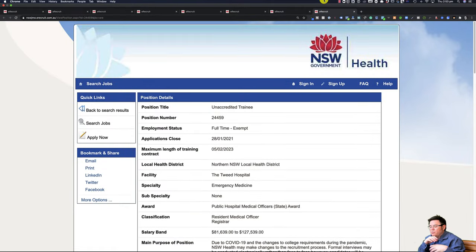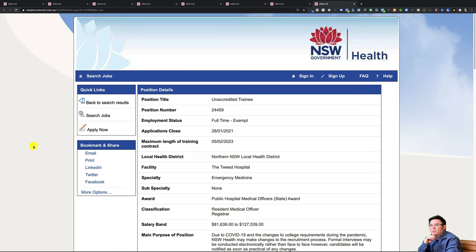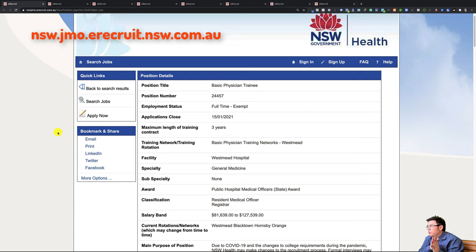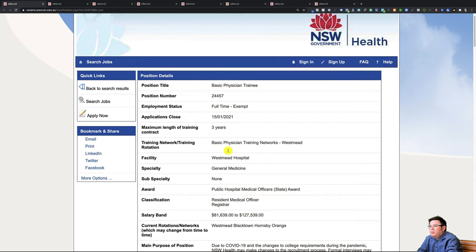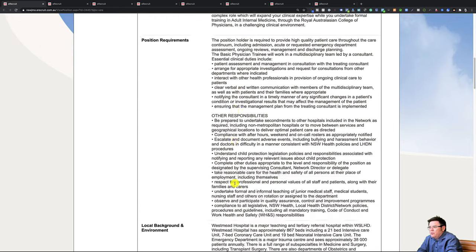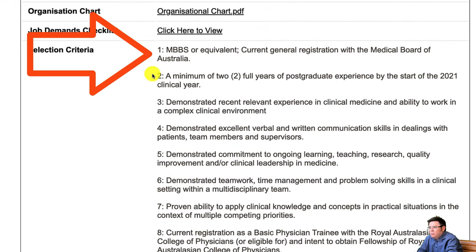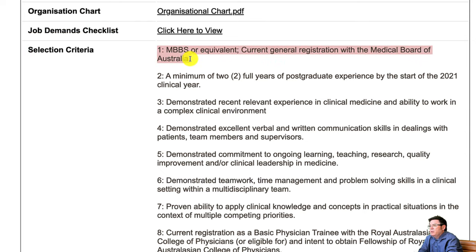I've just randomly pulled up some job descriptions from the New South Wales Health junior medical officer recruitment portal, and I just wanted to show you something. This is a job for basic physician training. If we scroll down to the bottom, we'll find the selection criteria — you always find them at the bottom here in New South Wales. The first criteria reads: Medical degree, Bachelor of Medicine, Bachelor of Surgery or equivalent, current general registration with the Medical Board of Australia. And you really don't need to go past that. That means you have to already be registered with the Medical Board of Australia.